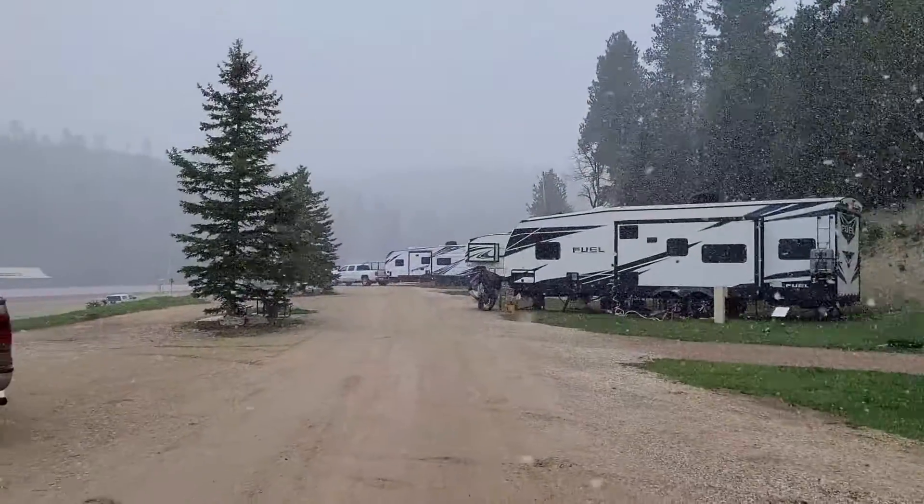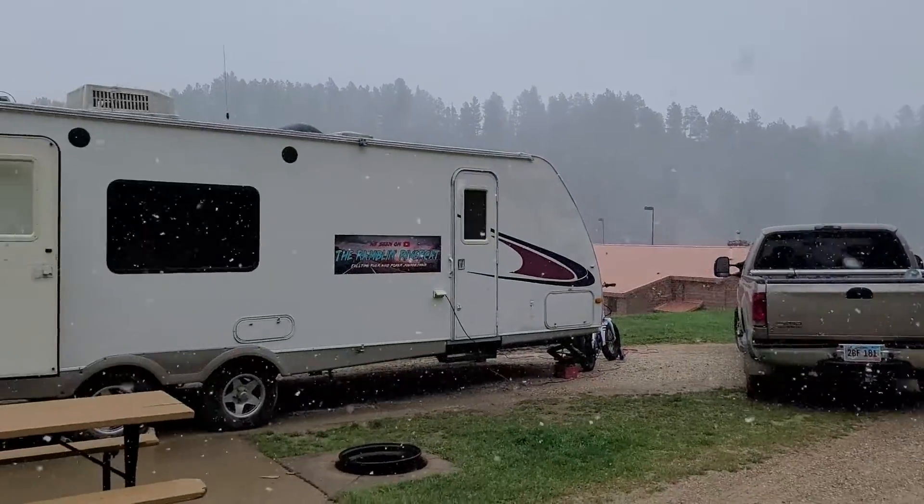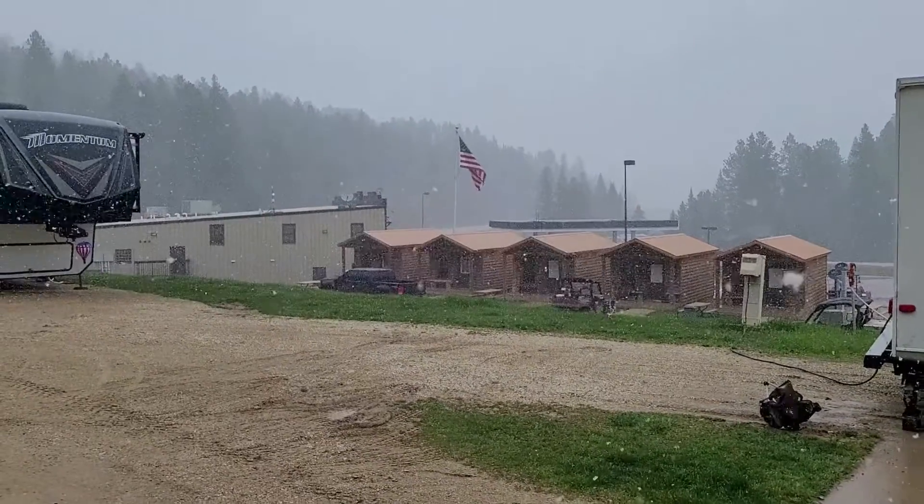Here's a couple of advantages of not being a fair weather camper. A: you get to see snow, and snow is pretty. B: you get to use your Passport America membership more often.